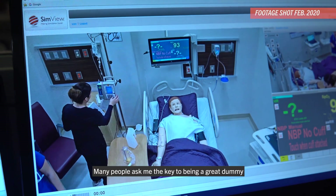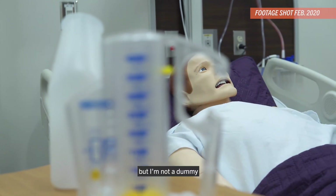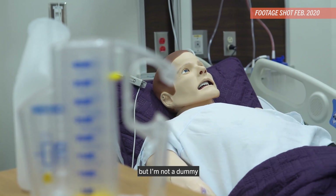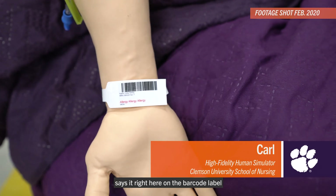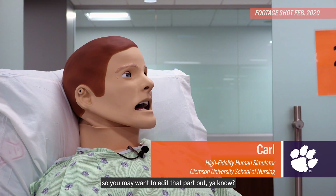Many people ask me the key to being a great dummy, but I'm not a dummy. I'm a high-fidelity human simulator. It says it right here on the barcode label, so you may want to edit that part out.